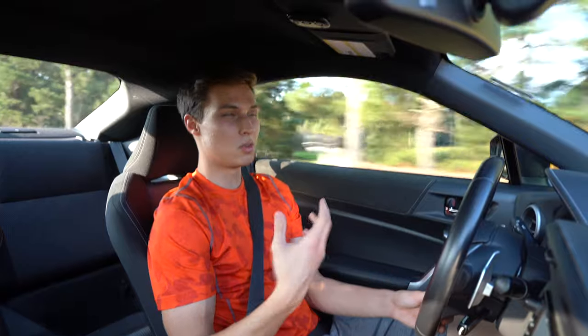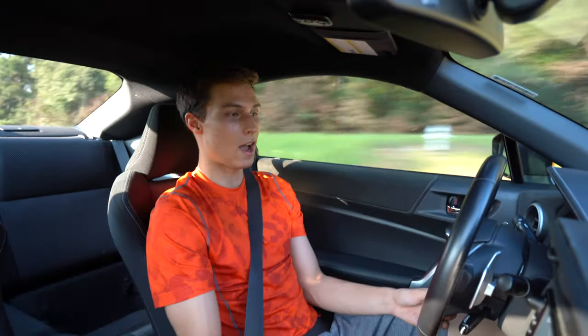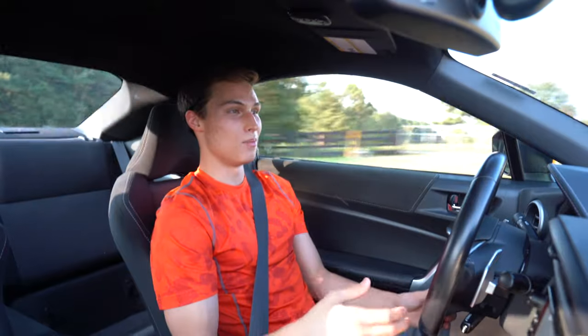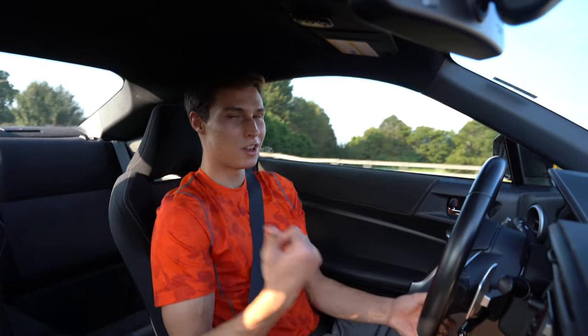At high RPM with lower throttle input it actually shifts really quick with a nice pop sound between each shift. You can't always hear it through the road noise of the car — and I really hate that about the 86. It gives you a more raw driving feel but there's so much road noise. Let's cut to a clip where you'll be able to see exactly how quick it shifts and how it pops when you're not doing a full-throttle pull.